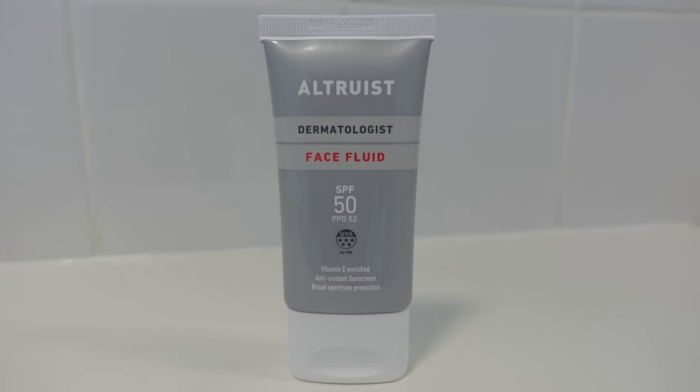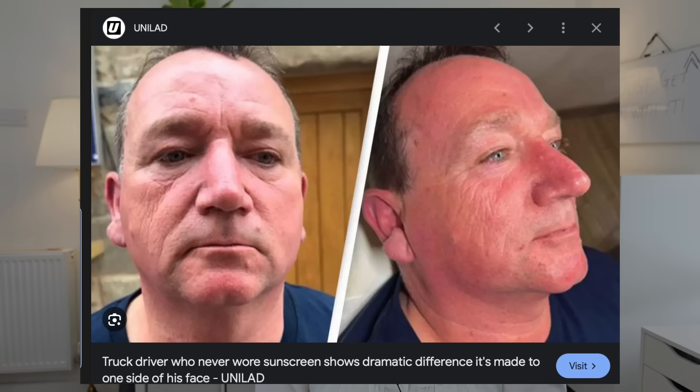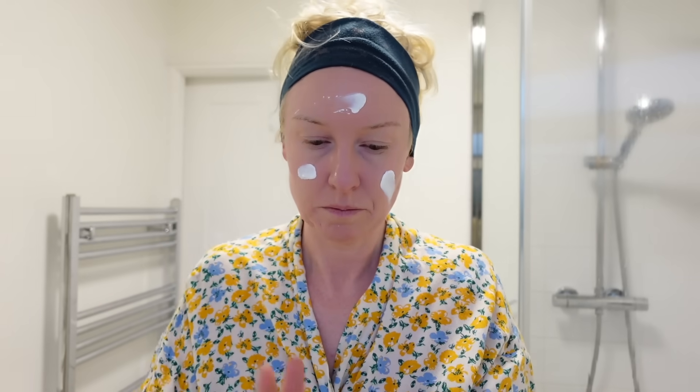Next up is an SPF. The sun can cause damage to the skin, resulting in skin aging, pigmentation and damage to collagen and elastic fibers. Wearing a sunscreen can help reduce that skin damage and skin aging. In the morning, I use the Ultra Violet Face Fluid SPF 50. It works great, I like the way it feels and it's affordable.